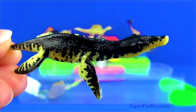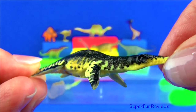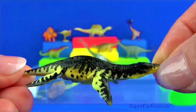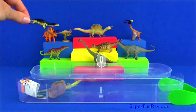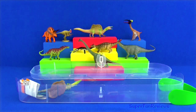Liopleurodon was a pliosaur that lived during the late Jurassic period and was a mighty marine predator. It used its nose to smell distant prey underwater. It was a carnivore and ate fish, sea reptiles, squid, ichthyosaurs, plesiosaurs and smaller pliosaurs. It would come to the surface to breathe.